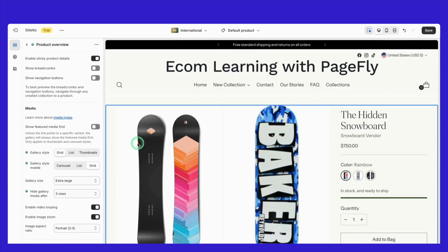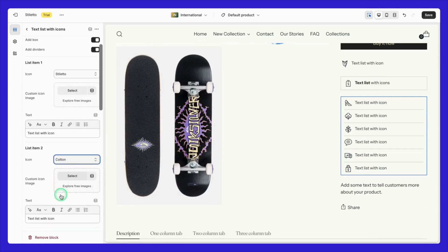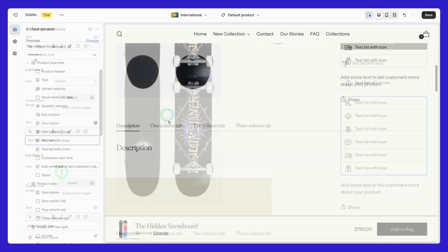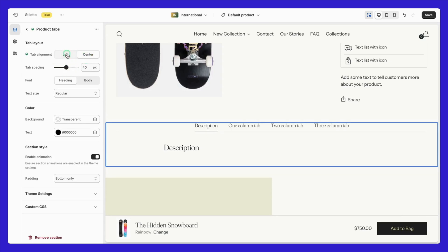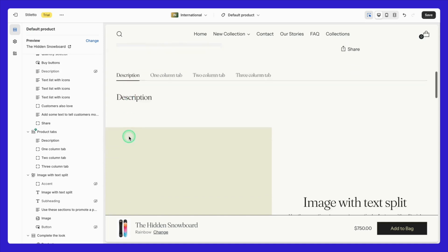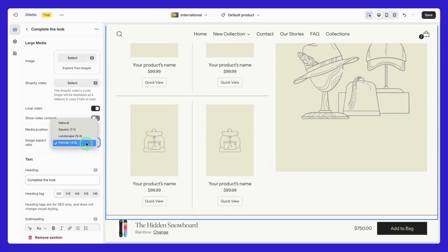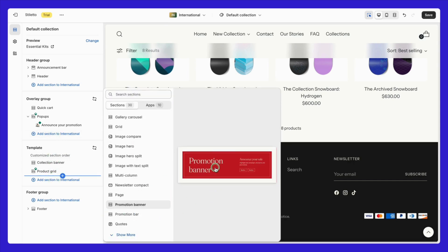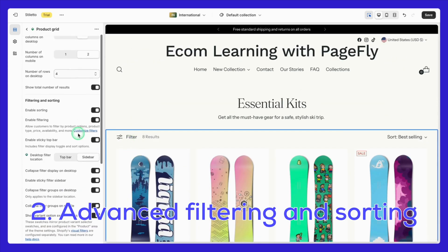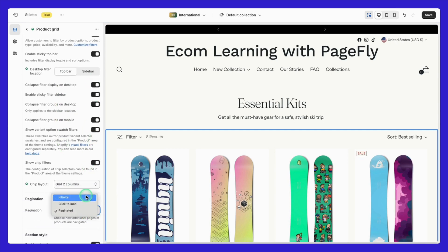Moving on to the product pages: the text list with icons is perfect for highlighting key product details in a visually appealing and easy-to-read way. Product tabs let you organize product details, shipping info, and reviews into neat, clickable sections, keeping everything tidy and helping customers find what they need quickly. The complete the look feature is great for cross-selling complementary products right on the product page, helping boost your average order value. On the collection page, you can add a promotional banner to showcase sales or seasonal collections at the top. Stiletto also offers advanced filtering and sorting options, making it easy for customers to find products by price, color, or availability.